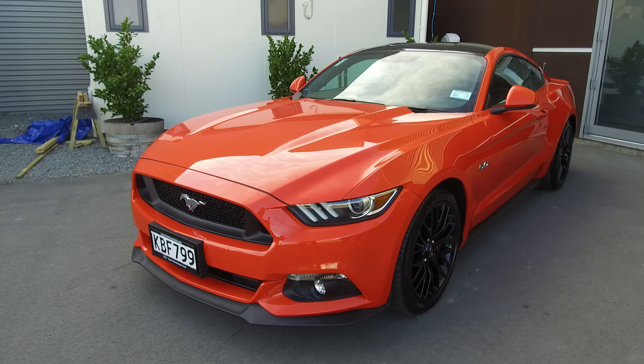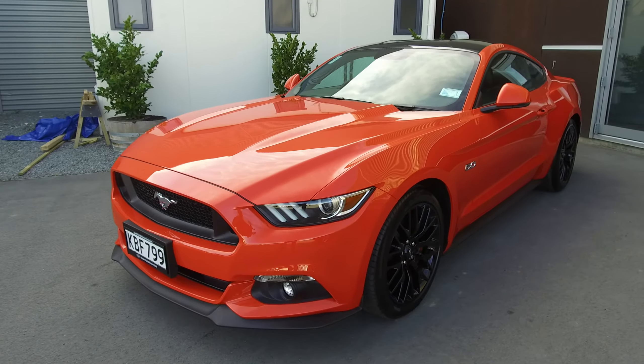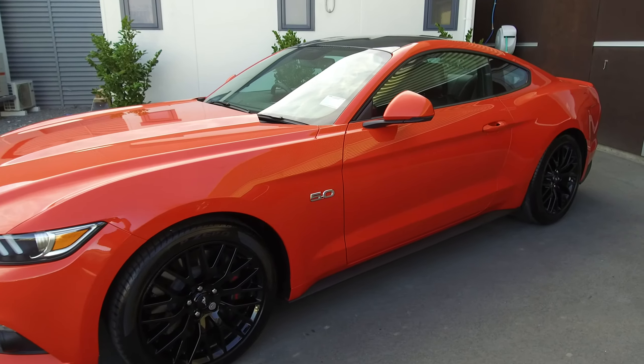There's extremely low Ks — less than 700 Ks on the clock of this vehicle. Let's get into this walk-around video and I'll take you for a walk-around of this Mustang.